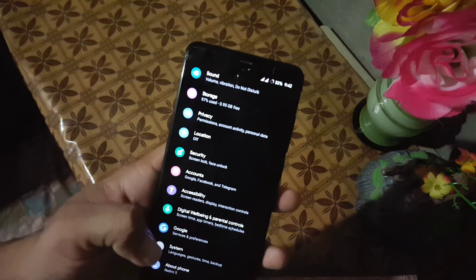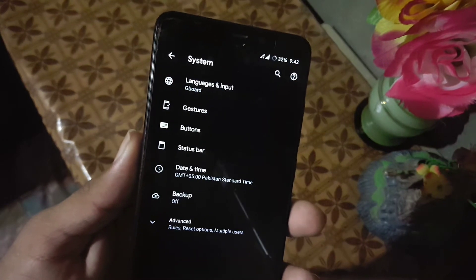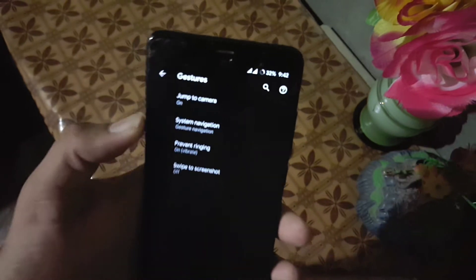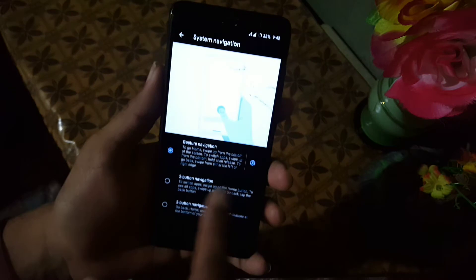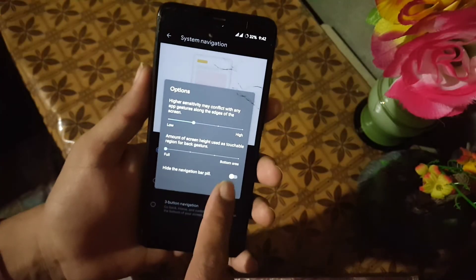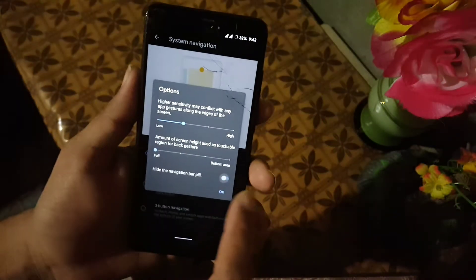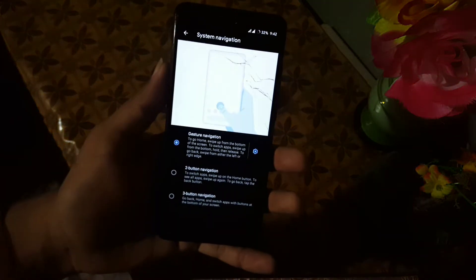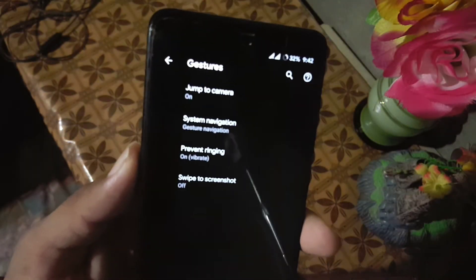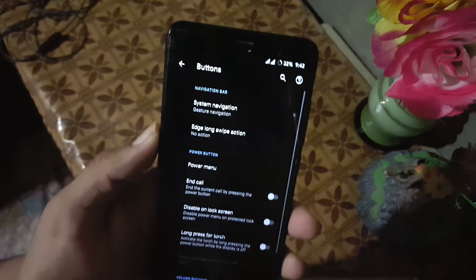We also have digital well-being, Google, and system. In the system we have languages and input, and gestures. In the gestures we have jump to camera, system navigation bar, and you can also enable full screen mode by just hiding the pill of the navigation bar. It will give you a seamless full screen display, which looks really cool.